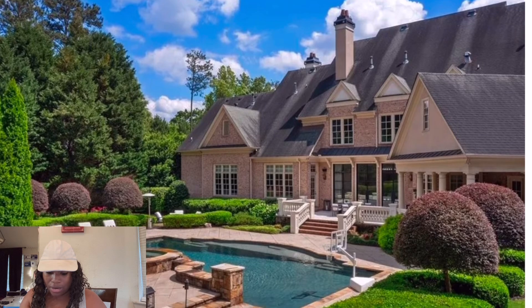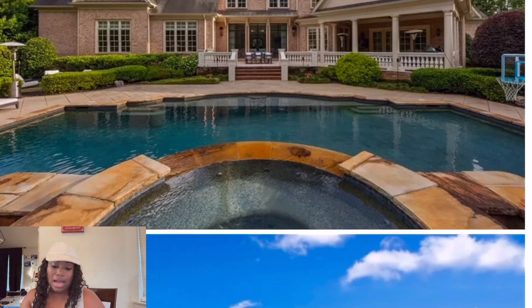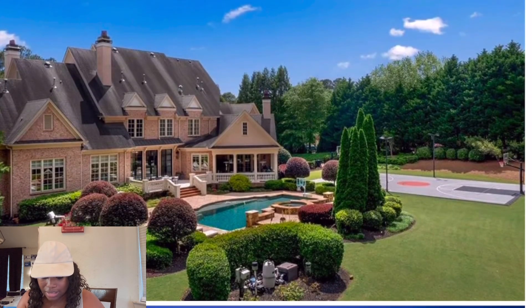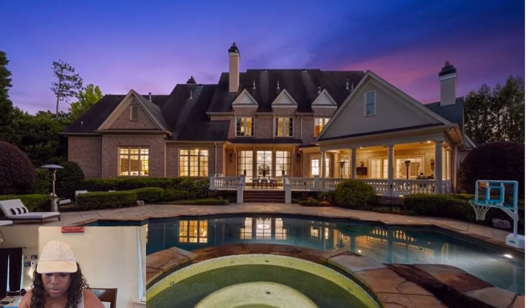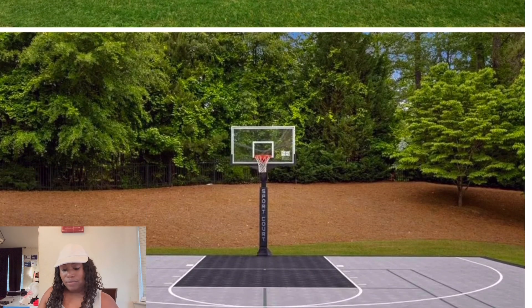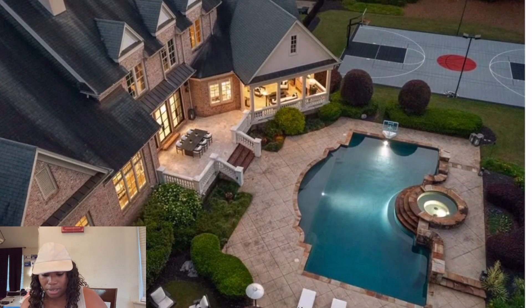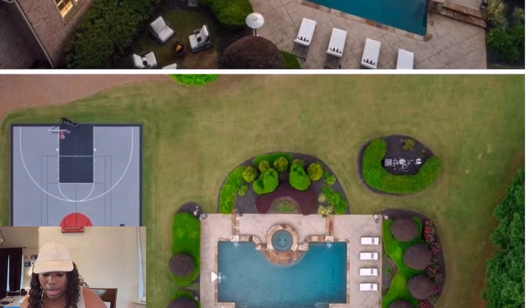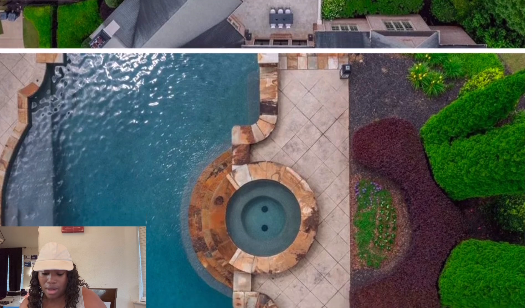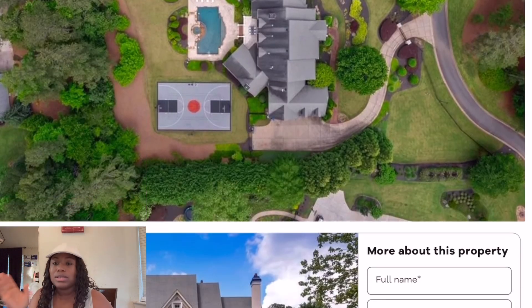Look at that backyard — it is screaming money. That's a basketball court! This house is gorgeous. Look at the basketball court — it's a full court, not a half court. This person said don't do no half court. And oh, I forgot about my animals — I didn't even think about animals with this house, and that's saying something.